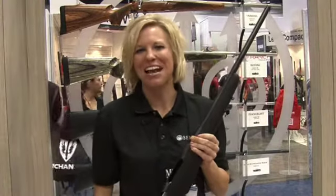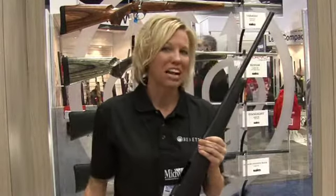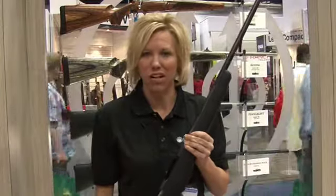Welcome to the 2014 NRA Annual Meeting. We are here in the Breda booth. My name is Carrie Cook, and I'm the Rifle Product Manager for Breda USA.